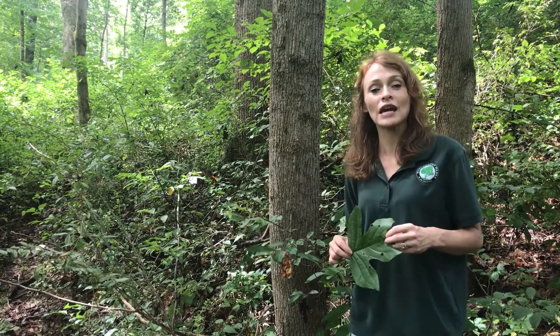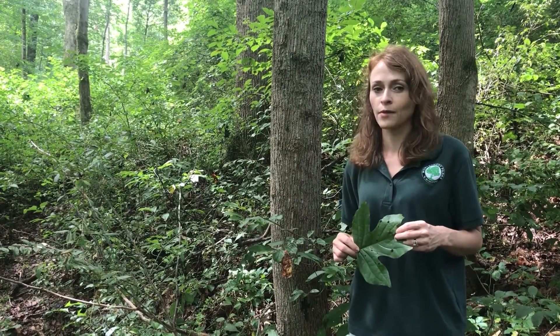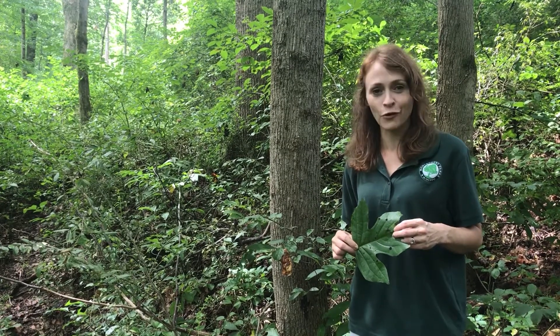The fifth stop on the Meadowside Tree Trail will bring us into the presence of a tree that overcomes great adversity — the warrior of the forest.